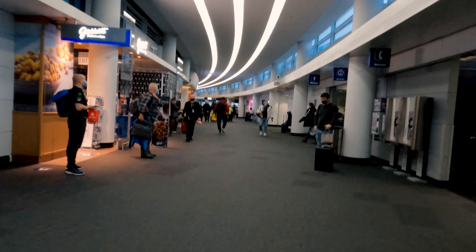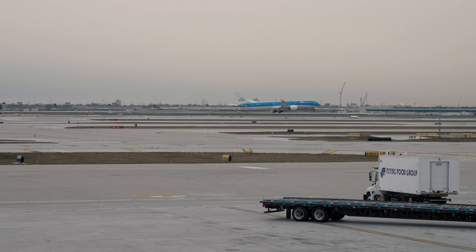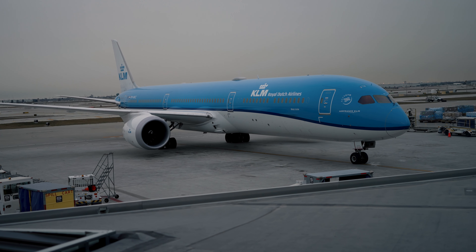I've been paged to do a document check. I had the chance to see our plane land, and today we're going to be flying on one of KLM's Boeing 787-10 airplanes — the largest version of the 787 Dreamliner.